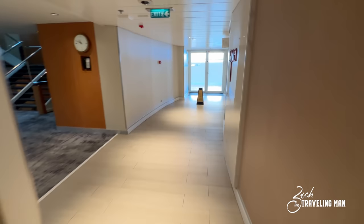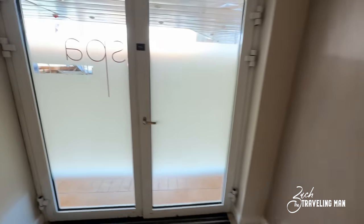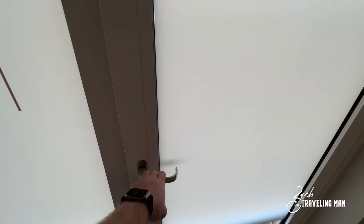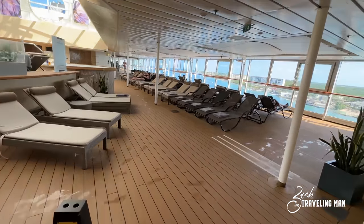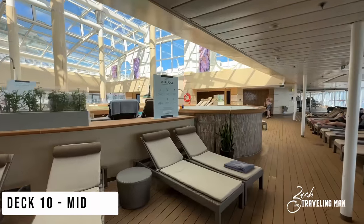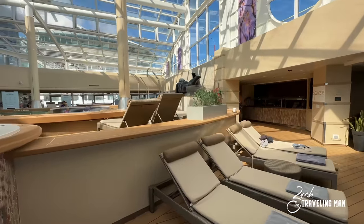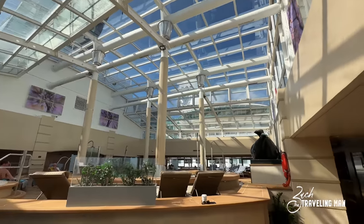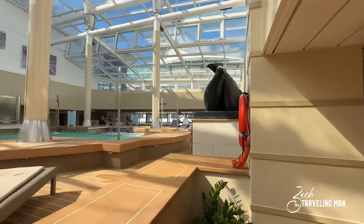Now leaving the spa area, I'm walking toward midship. This is also a good opportunity to show you the doors here on Celebrity Summit — unlike a lot of modern cruise ships where the doors are automatic, all the doors toward the outer decks here on board are manual, so you have to open those yourself. Now here about midship on deck 10, this is the solarium. They have nice glass ceilings — it's all closed in so you're completely protected from the elements.